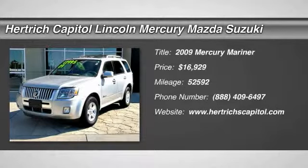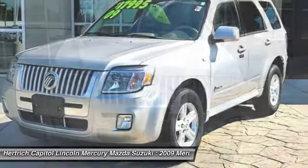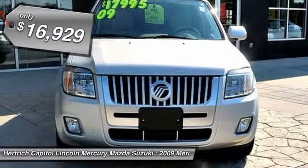This 2009 Mercury Mariner Hybrid is offered exclusively by Hertha Capital. This SUV gives you versatility, style and comfort all in one vehicle. Exceptional in every sense of the word, this incredibly low mileage vehicle is one of a kind.